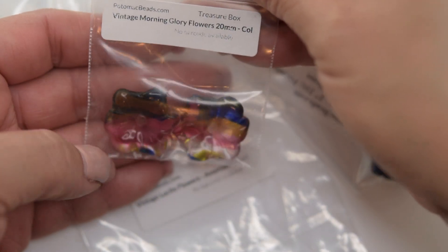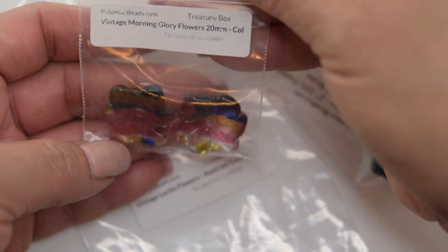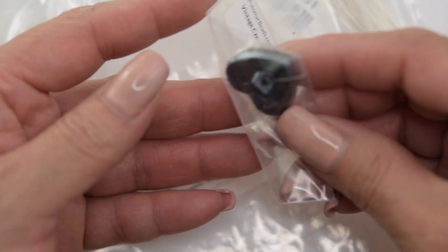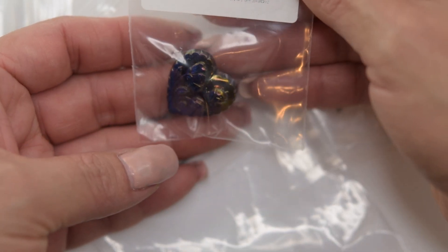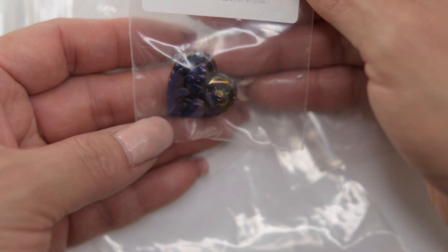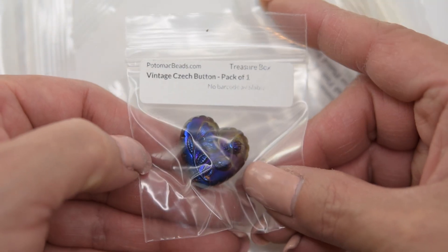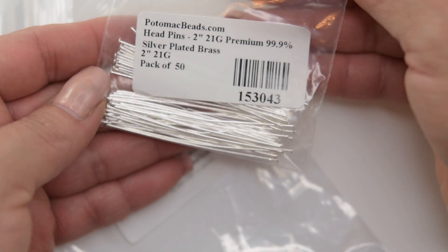They sent these vintage morning glory flowers and they're 20 millimeters. They also sent this vintage Czech button. We have some head pins.